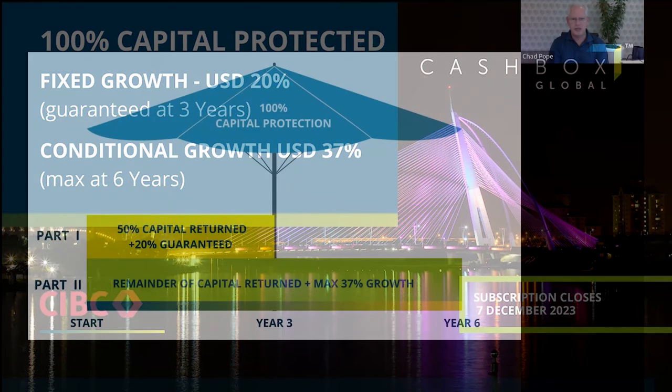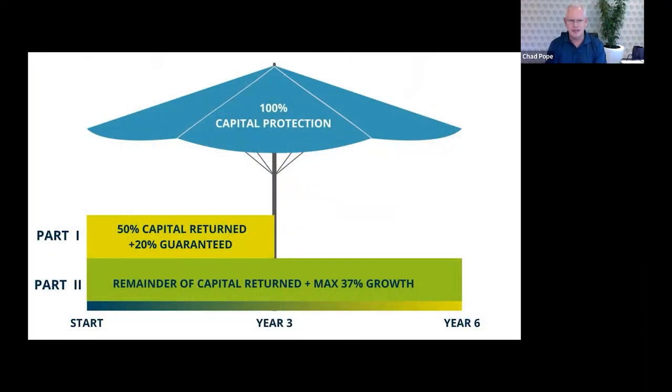Hello everybody, nice to see familiar faces and some new names. Andrew was asked to come out with something that was as risk-averse as possible — 100% capital protection for the duration of the product, yet still deliver a return.